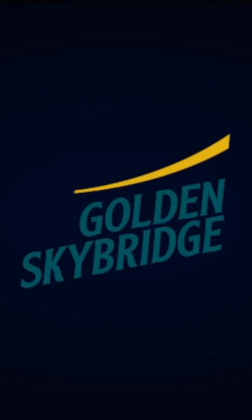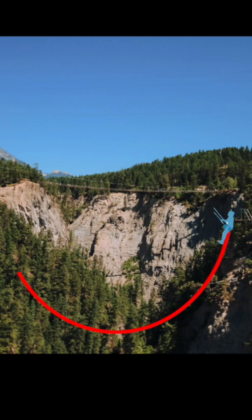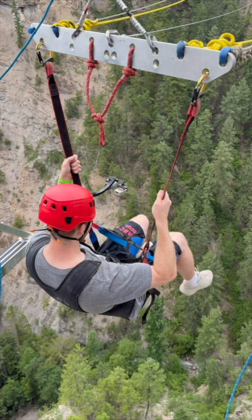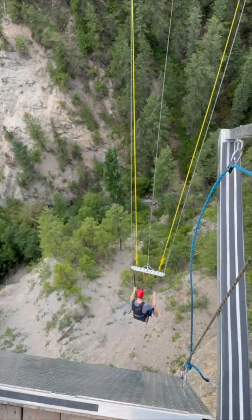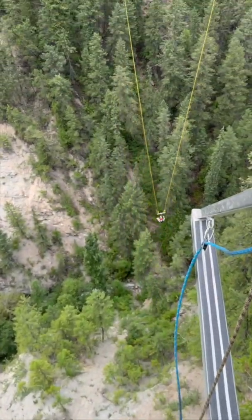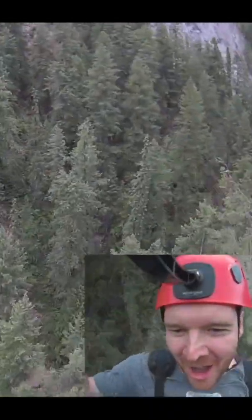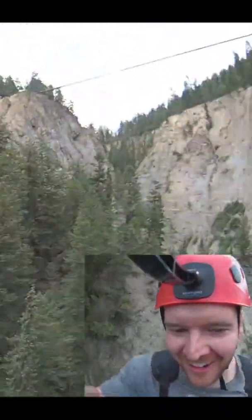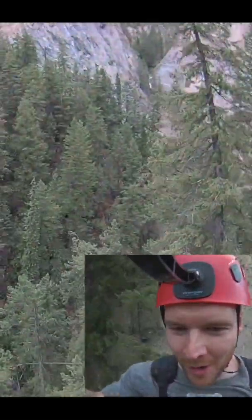This summer vacation I got to travel to the Golden Sky Bridge, where I was able to try the canyon swing that takes you all the way from here to here. I'm just going to double check one of these connections. This was such a fun experience to swing on a huge pendulum, and then I realized we could figure out how big this is with physics.